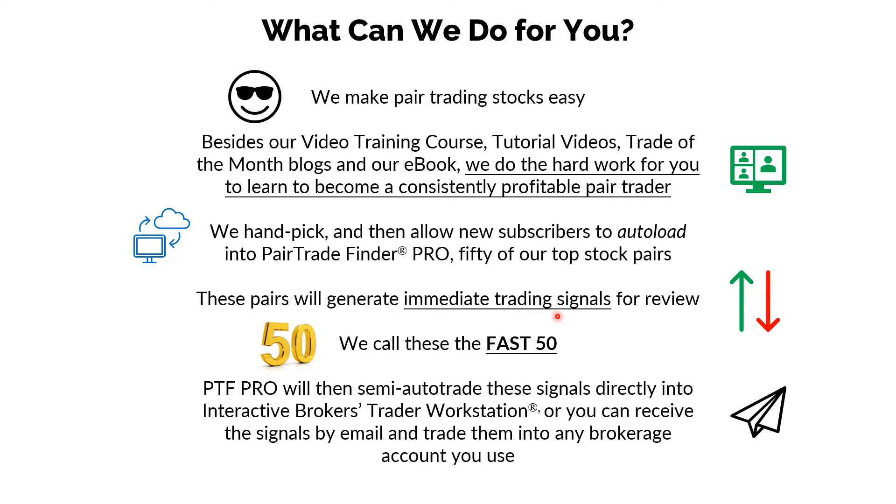These pairs will generate immediate trading signals for you to review. We call these the Fast 50, and PTF will then semi-auto-trade these signals directly into Interactive Brokers Trader Workstation if you use that broker. Or you can receive the signals by email and trade them into any brokerage account that you use.